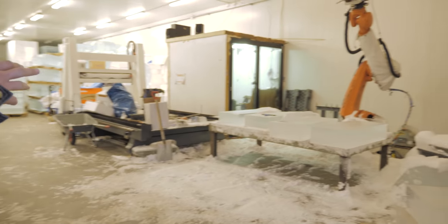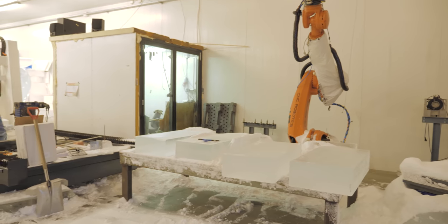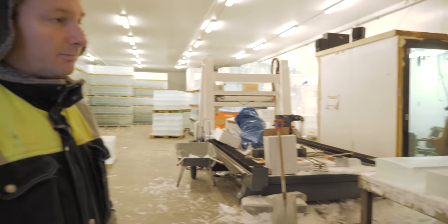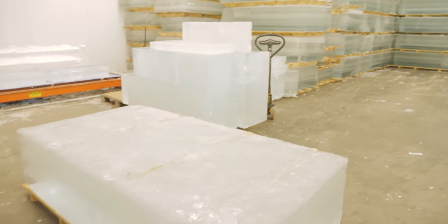Here on the table, we have just been adjusting some blocks that are going to be used to build a permanent ice bar at Palma City in Mallorca. This is one block from March this year, model 2018.